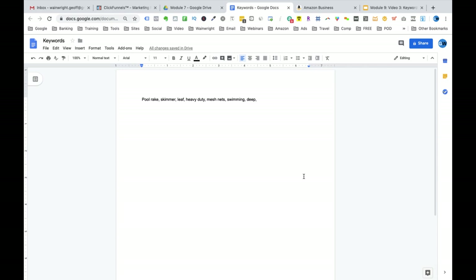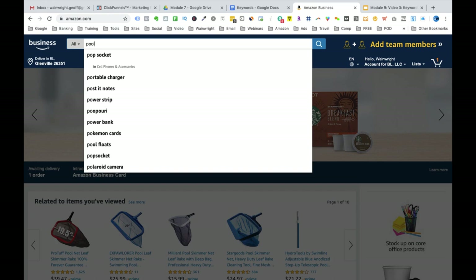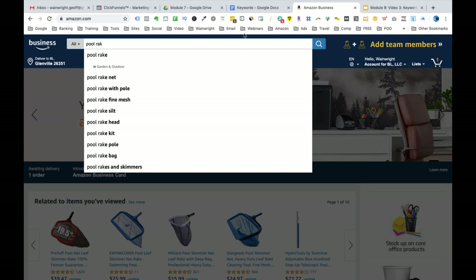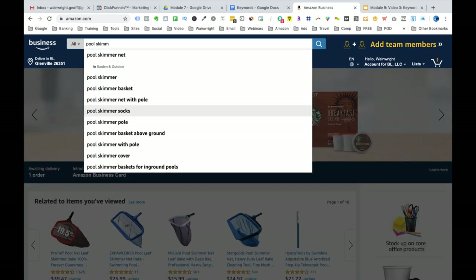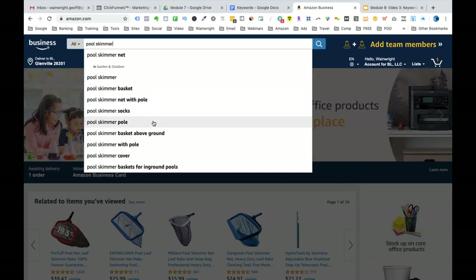So I've demonstrated the first method using the competitors' listings. I will now demonstrate the second method at Amazon.com: the Amazon Suggestion Tool method. The way this works is we start typing 'pool rake' into the search bar, and we'll see suggestions of keywords that Amazon customers are using. You can see 'pool rake net,' 'pool rake with pole,' and 'pool rake fine mesh.' We can add 'with pole' and 'fine' to our keyword list. You can also try typing in 'pool skimmer' into the Amazon search bar to see if any of the suggested keywords are relevant to the product we're selling. If they are, we just add them to the keyword list.